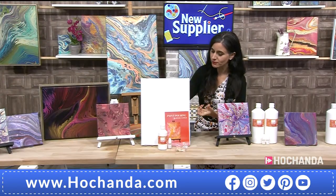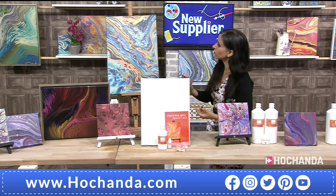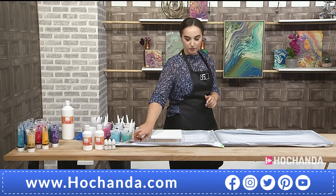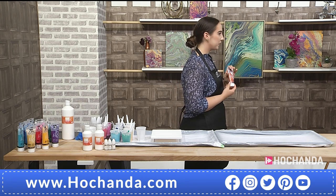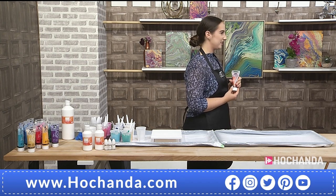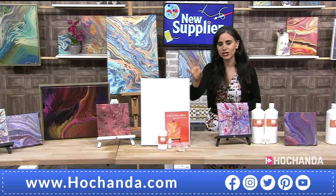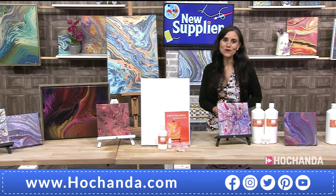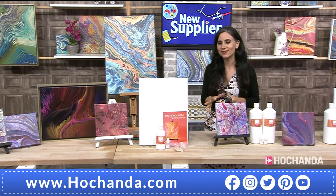For acrylic paint, you need soft-bodied acrylics. At the workshops they use PBO Studio acrylics — the soft-bodied ones work beautifully. One of the metallic ones will be demonstrated, which looks stunning when dry. The starter kit with canvas, silicone oil, and pouring medium is item number 327241 at £14.99, and 10% of stock has already gone.